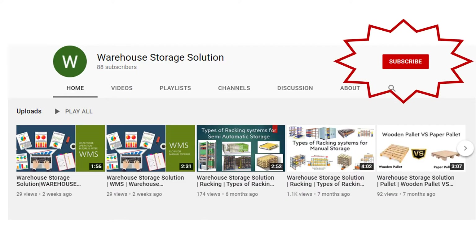Subscribe to our channel and press the bell icon for new upcoming warehouse storage educational videos.